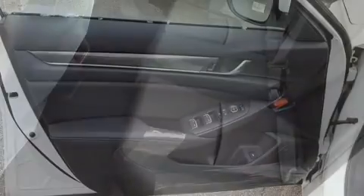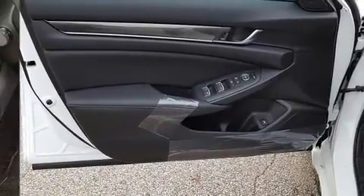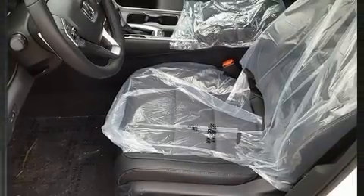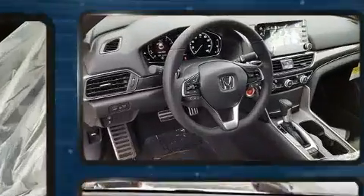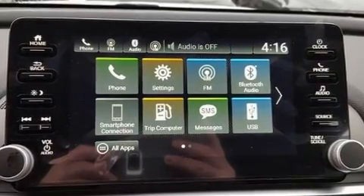It distinguishes itself from the competition with features such as delay off headlights, one-touch window functionality, and more. Audio features include an AM-FM radio and eight speakers, enhancing the audio experience throughout the interior.